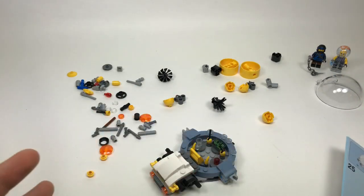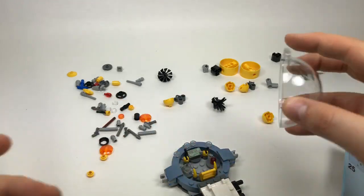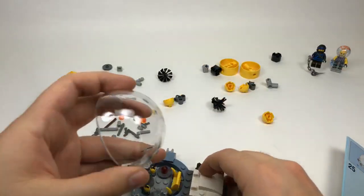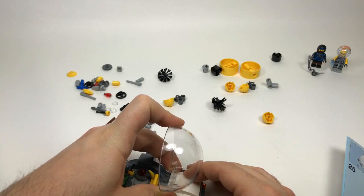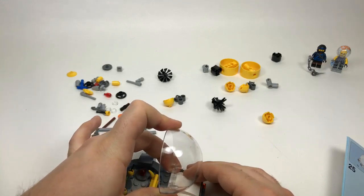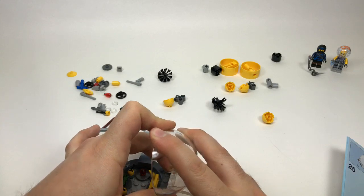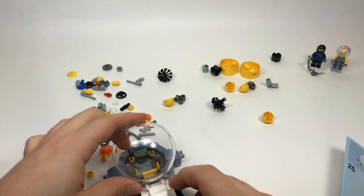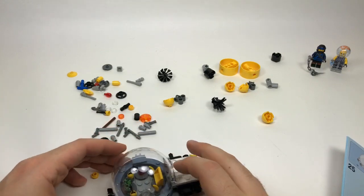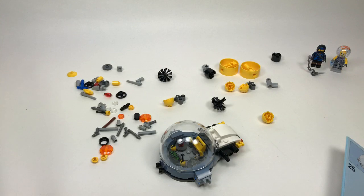Dylan asks what I think of Mixels — I never got super into it, I never watched the show, but I have a handful of Mixels because they came with some pretty cool parts. When you build the max combined version you don't always use all the pieces, so I think that could have been fixed. But I like that it was a series of affordable sets you could collect.